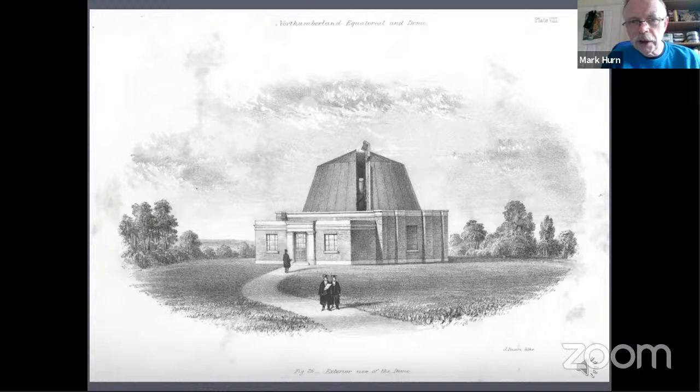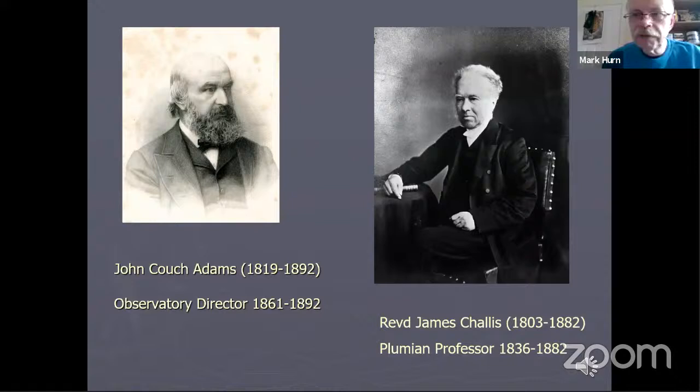This is an old illustration of the Northumberland showing that wooden dome I mentioned previously — it wasn't hemispherical but had more of a cone type shape. During the hunt for Neptune, the director of the observatory was the Reverend James Challis, who was also the Plumian Professor. The search from Cambridge was based on mathematical calculations by John Couch Adams, who later himself became director of the Cambridge Observatory.